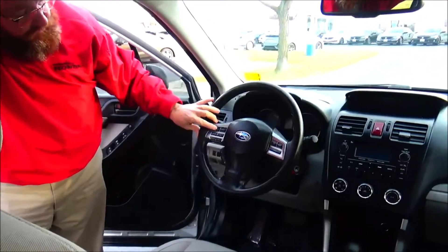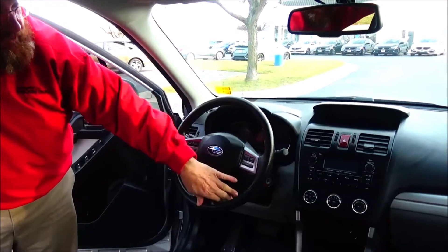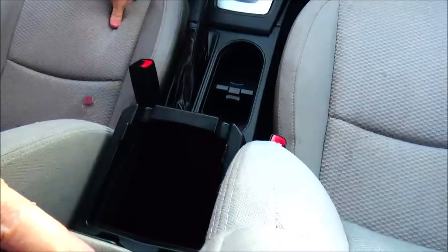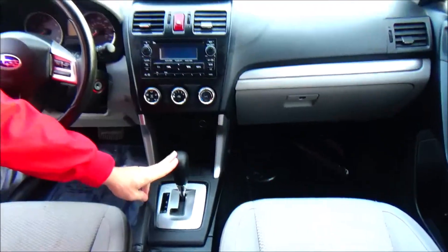Fingertip control for your radio, Bluetooth, information display, cruise control, tilt steering, intermittent wiper for the front, wiper control for the back, armrest with storage, USB auxiliary and power outlet, cupholders, and automatic transmission.